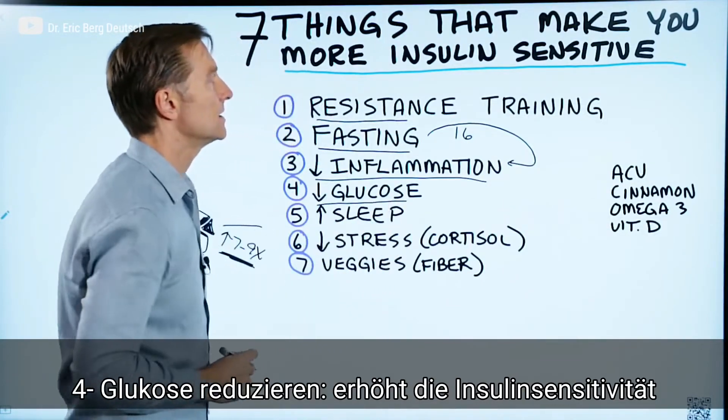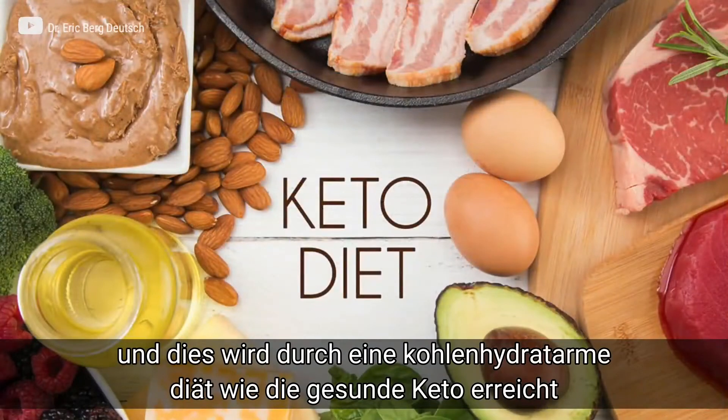Number four: reducing glucose will make insulin sensitive again. That's the low-carb diet — that's healthy keto.